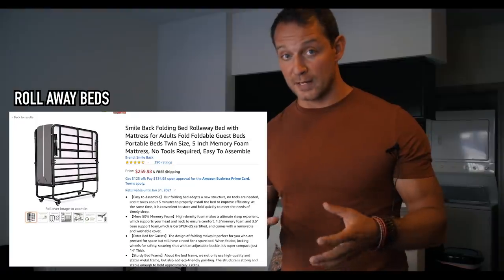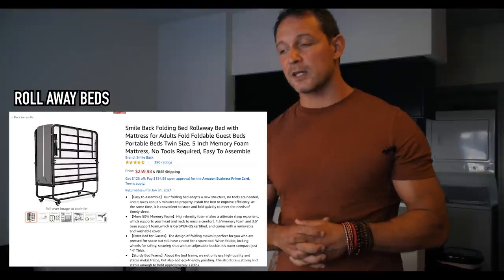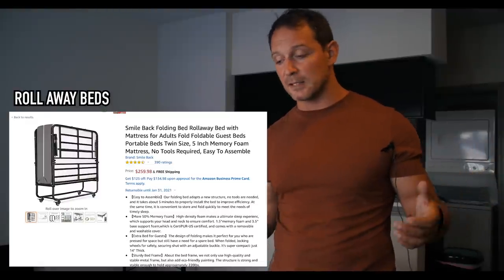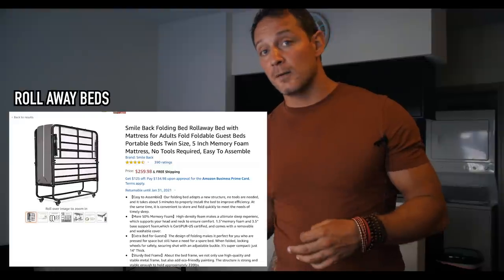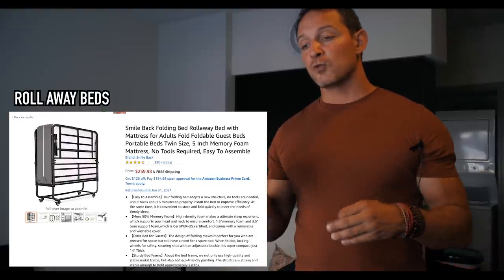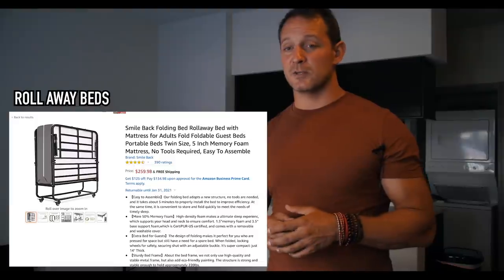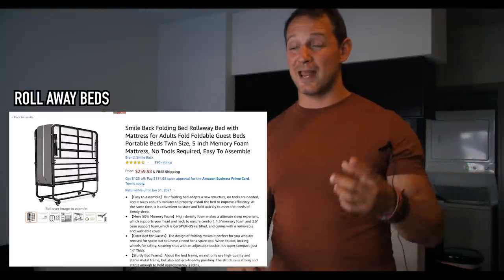My favorite item for increasing revenue by increasing guest count is roll-away beds. Instead of sleeper sofas that break and need maintenance, roll-away beds fold up, roll into a closet, and are out of the way. They're modular — in an apartment complex we can buy six roll-away beds and shift them around when someone needs one, since not every reservation will have five people. They have smaller sheets to manage, people rarely fit two adults on a sleeper sofa anyway, and the mattresses are way more comfortable.